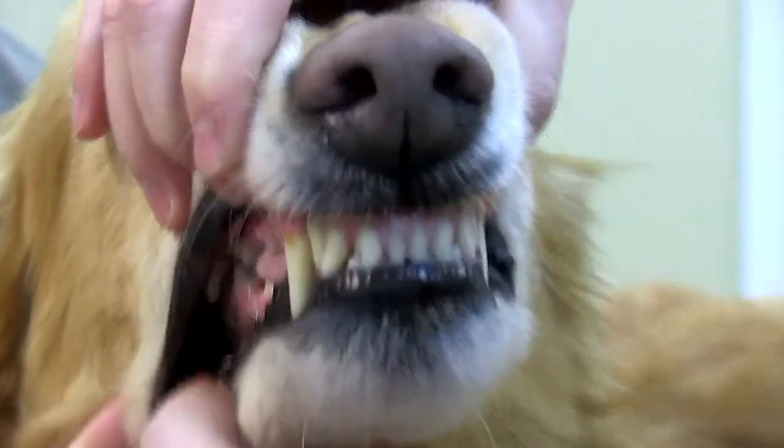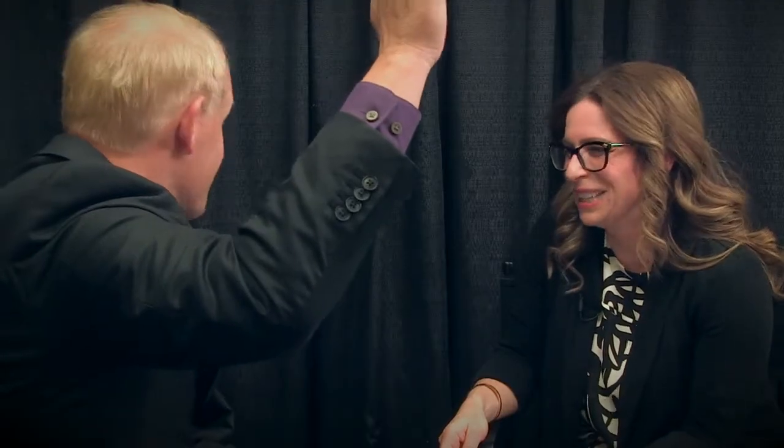Frank Bastardi did a couple of studies where he proved that full mouth x-rays find painful pathology. I see it daily in my practice — it changes everything. One of the things people really hate is extractions. Every time I give a lecture and ask who likes cat extractions, the one or two people who raise their hand always have dental x-ray. You can't not hate extractions if you don't have it.